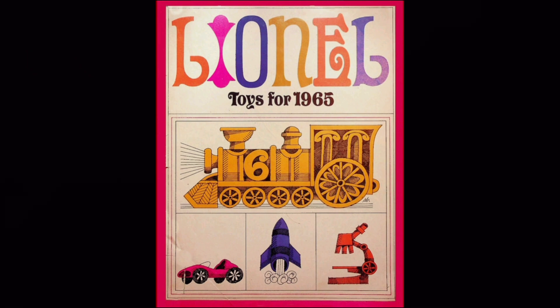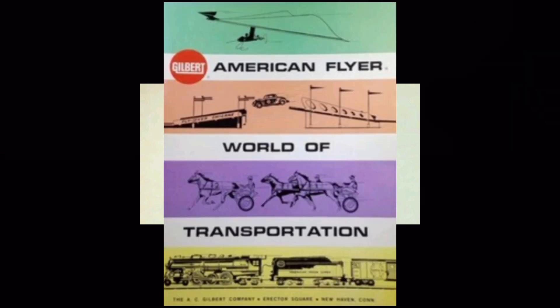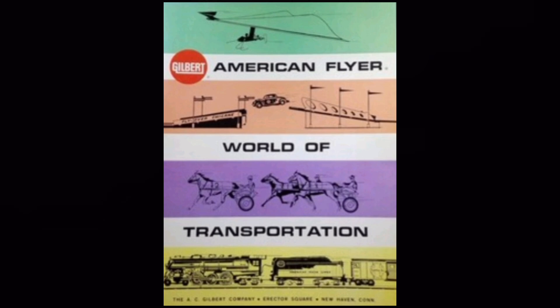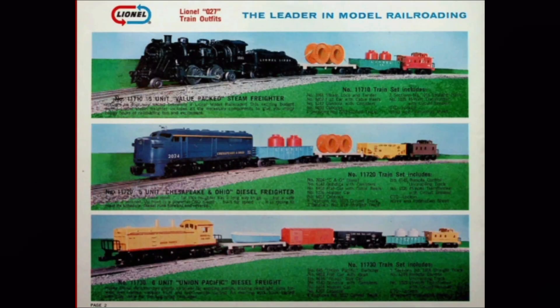The 1965 catalog cover shows, in addition to trains, cars, a microscope, and a rocket. Lionel's branding changed as well, with the company adopting the name Lionel Toy Corp. The 1960s proved to be difficult for American Flyer, Lionel's largest competitor, and Lionel purchased American Flyer in 1968. By 1969, the Lionel Corporation was a shell of its former self — catalogs were simple and bare. 1969 would be the last year of train production by the Lionel Corporation.